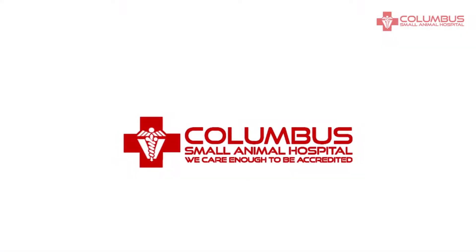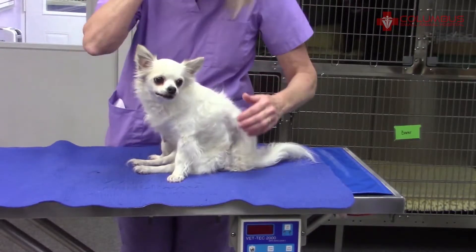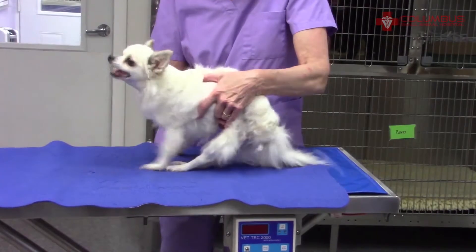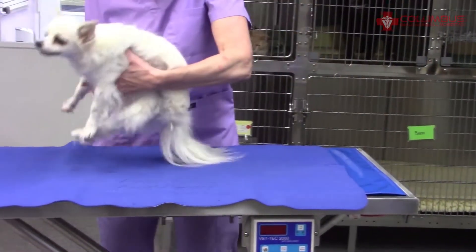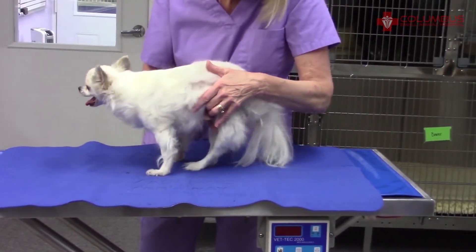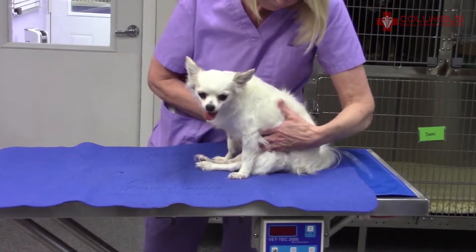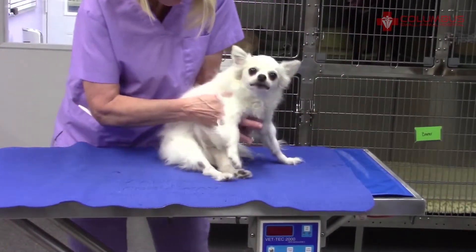Columbus Small Animal Hospital — loving our work. I'm Dr. Jim Kramer. This is Ruthie, a 13-year-old long-haired Chihuahua, spayed female. Ruthie's been referred to us by another veterinarian because she has very little use of her hind legs, she cannot wag her tail, she has no anal tone, and she cannot urinate voluntarily. She has a serious problem here.